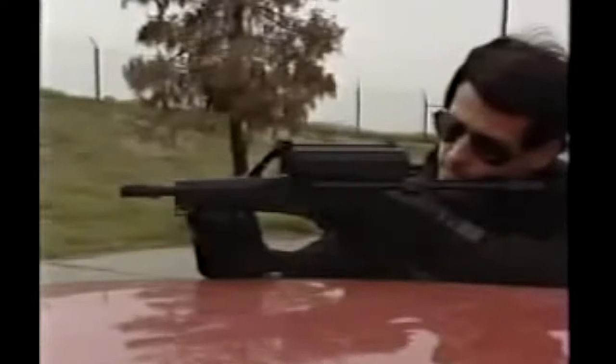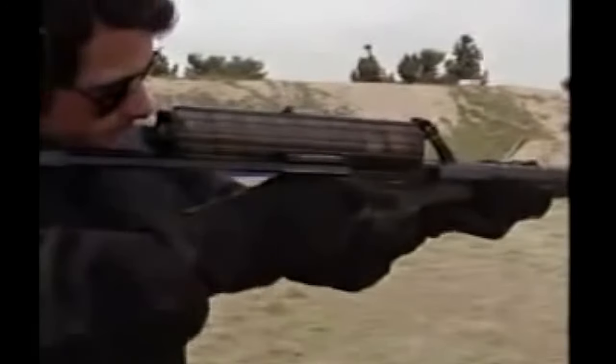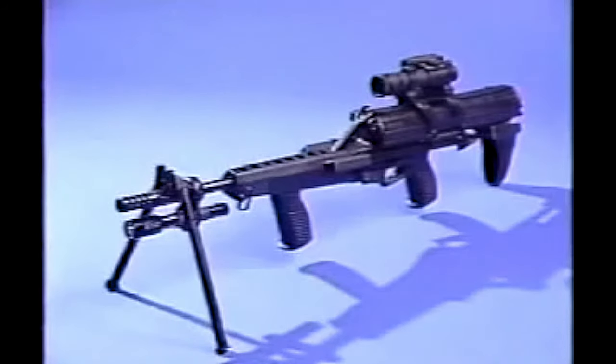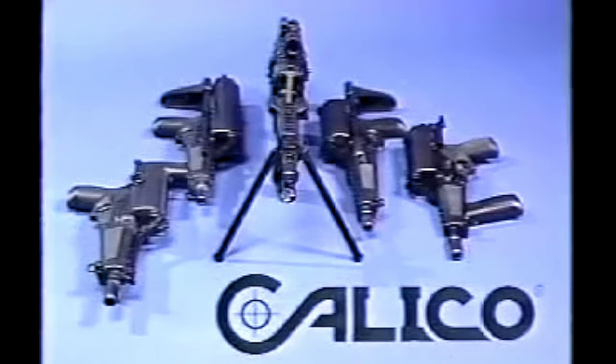Each Calico weapon is built in the USA to demanding specifications. No conventional carbine or pistol can match the performance and firepower of the Calico family of firearms. The revolution in firepower has begun.